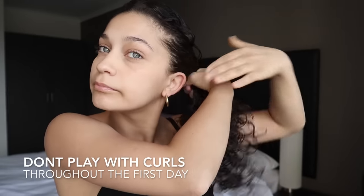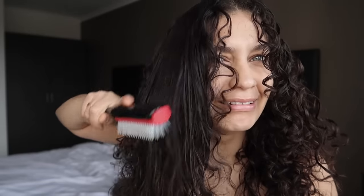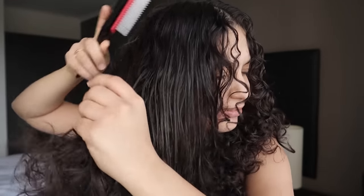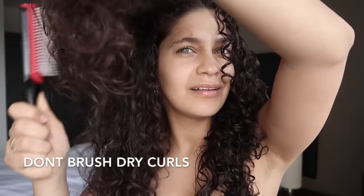If you've used a good enough mousse, you definitely have a little bit of leeway to play with your curls and shape them. So these are my last don'ts: do not play with and put your hair up in tight buns and ponytails on the first day, as this is going to ruin your curl pattern. Also, never ever brush out dry curls.